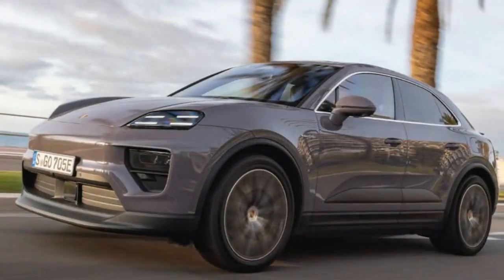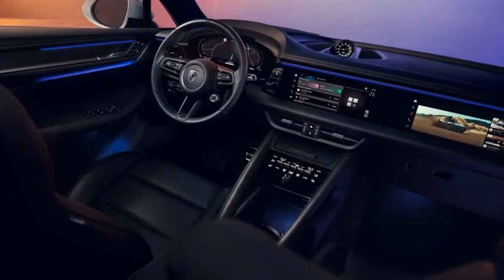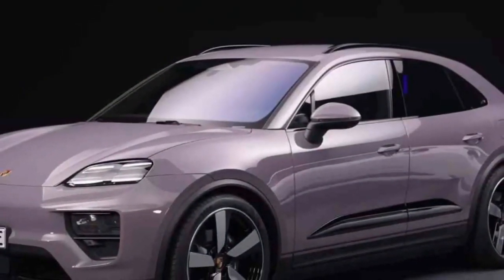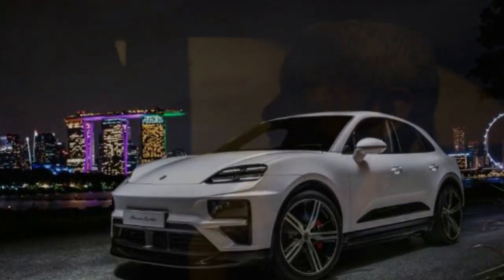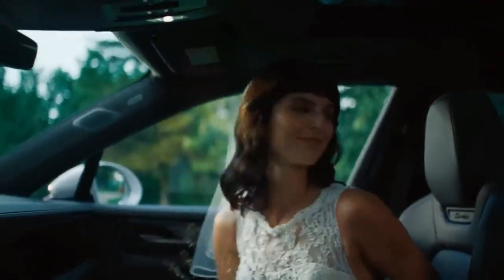Notably, Hyundai's 641-hp IONIQ 5N poses a potential direct competitor to the Mekong for the first time. In Europe, the gas-powered Mekong will no longer be available, while in the US, customers will retain the option of gas or electric variants. Gasoline-powered models will persist on the old platform with minimal changes. A comparison of prices may initially suggest a significant premium for the electric Mekong, but the price difference between the Mekong 4 and its gas equivalent — the 375-hp Mekong S — is approximately $6,500. The Turbo presents an $18,500 increase compared to the 434-hp V6-powered GTS.